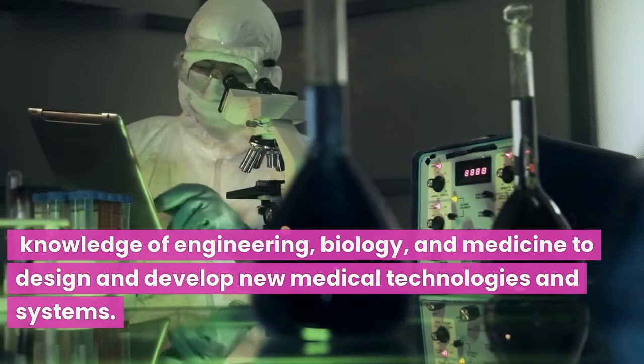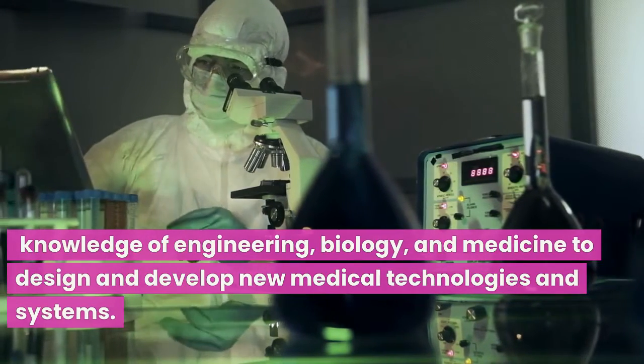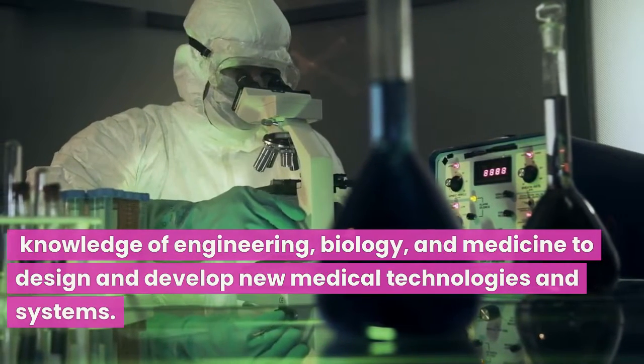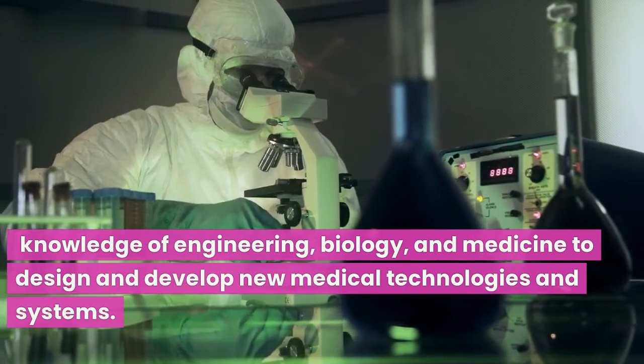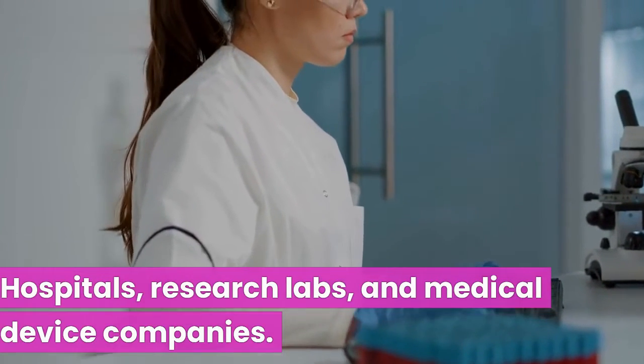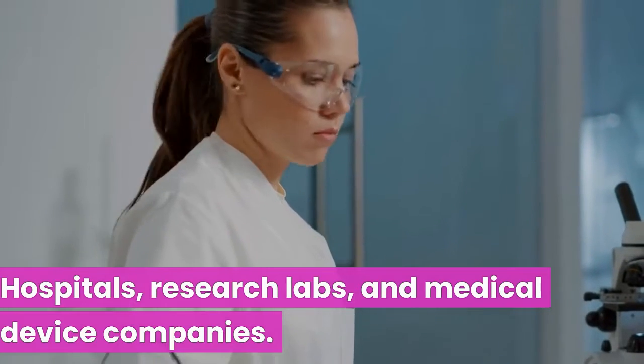Biomedical engineers are professionals who use their knowledge of engineering, biology, and medicine to design and develop new medical technologies and systems. They work in a variety of settings, including hospitals, research labs, and medical device companies.